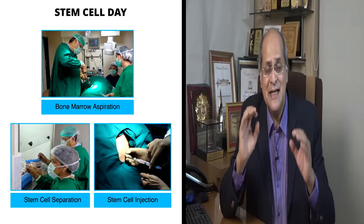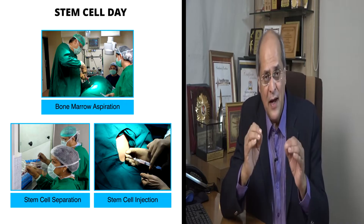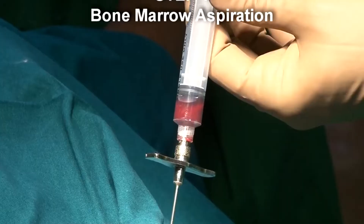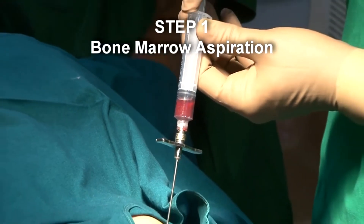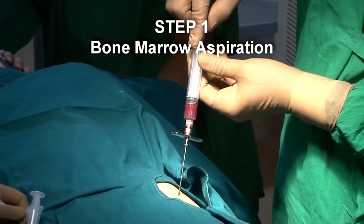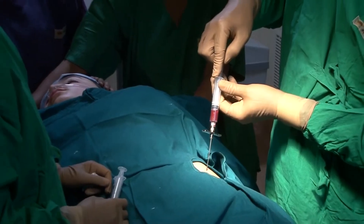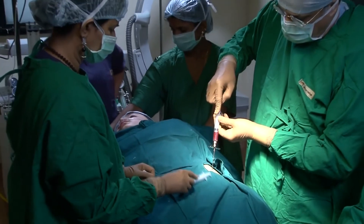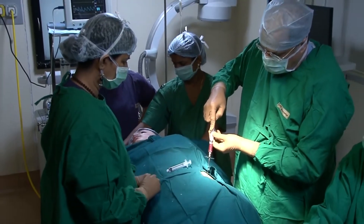The second day, Tuesday, is the actual stem cell day. The child is called in the morning and given sedation, so the child is sleeping on the operation table. We then give local anesthesia in the area just above the hip, called the pelvis, insert a needle into this bone, and extract the bone marrow. This whole process takes about 20 minutes.